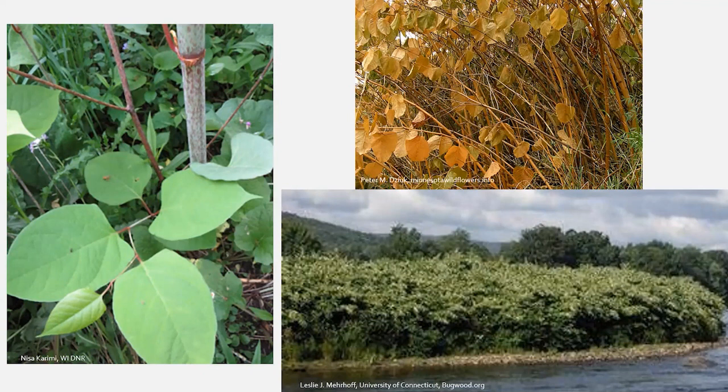Knotweed can also damage infrastructure. In its native range it grows on newly formed volcanic soils, so it can actually grow through concrete and asphalt. If it's near roadways or buildings, it can damage that infrastructure. Alex and her team have been doing a lot of work on knotweed control within TIP counties, so it's always great to keep an eye out for new populations.